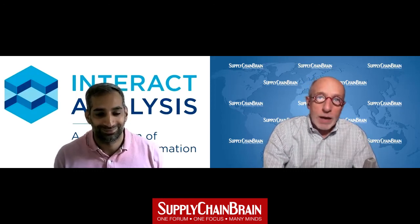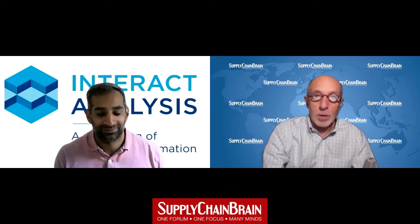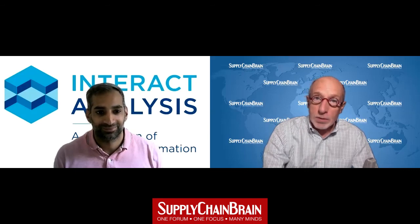Ash Sharma of Interact Analysis, thank you so much for joining us today to paint a picture of where we are with AMRs — autonomous mobile robots — in the workplace. Great to speak to you, Bob.